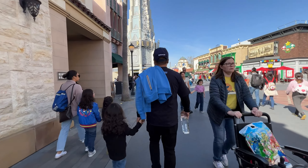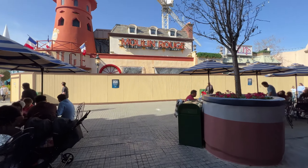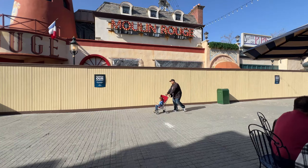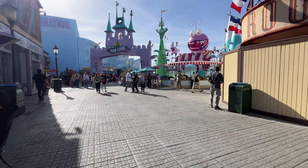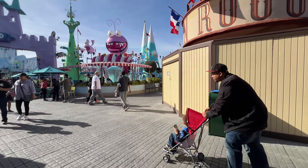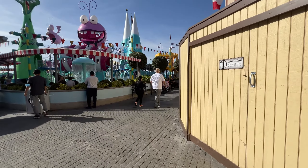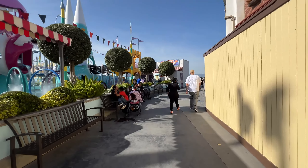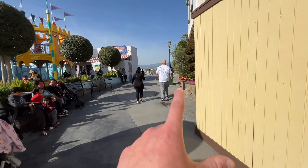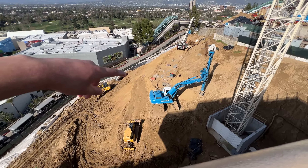We're inside the park now and it's not looking too bad. They've changed some areas from Lunar New Year to regular, but some Lunar New Year stuff is still up — they're probably just trying to sell remaining merchandise. It looks like summer or spring is coming in. It is getting hot — once you get into the sun it's hot.